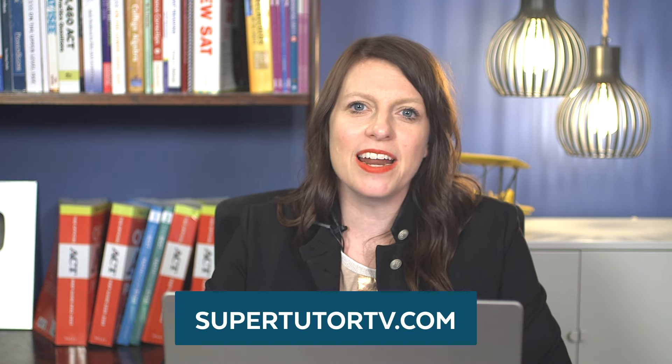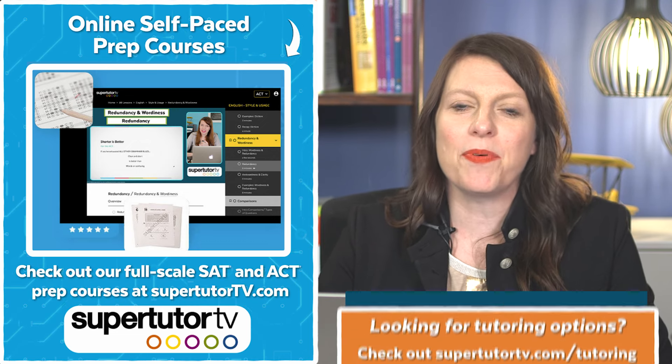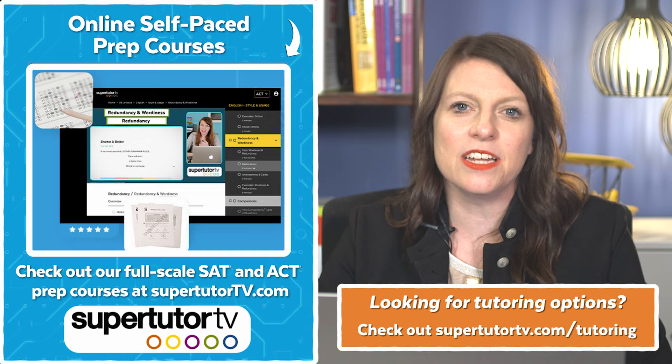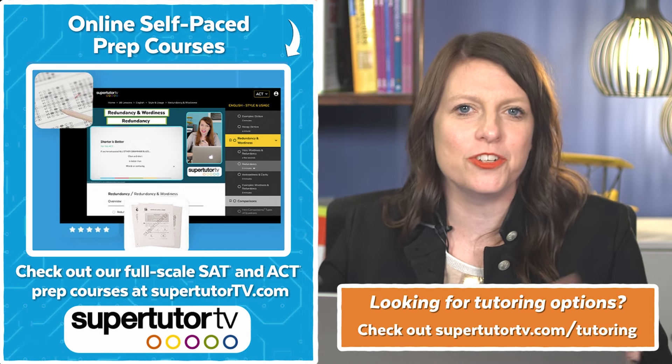You can find more about what our company does at SuperTutorTV.com. We've got a couple of courses for the ACT and the SAT that can prepare you for those exams. We also have private consultants and essay coaches to help you through the entire college admissions process, so if you're looking for any support, be sure to check that out.